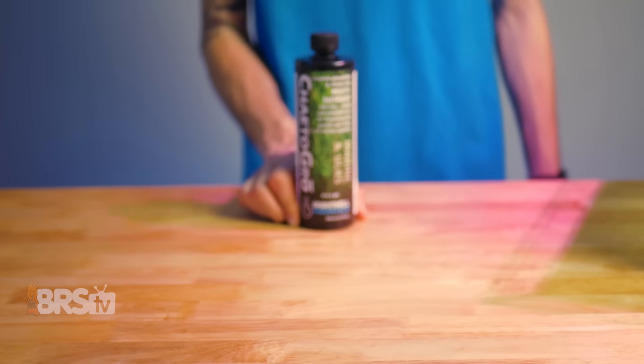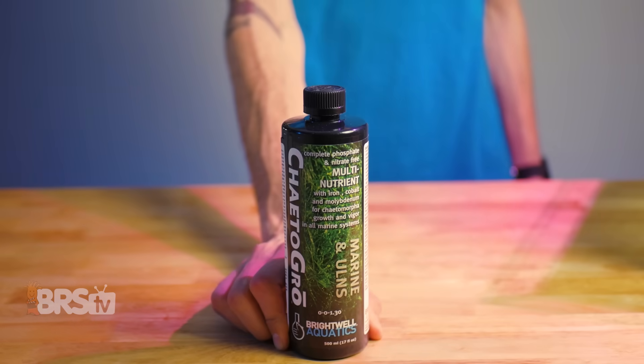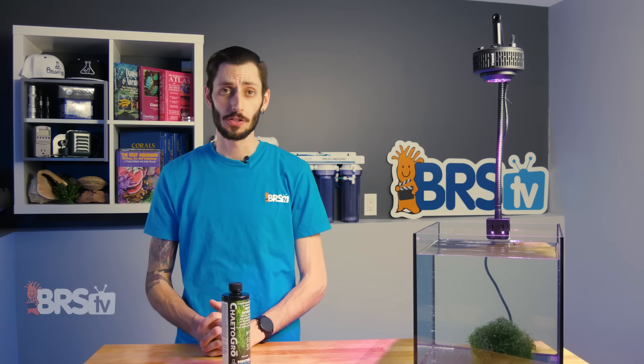Hey, it's Thomas here, and today we're doing a quick review on Brightwell Aquatics' Chaeto Grow, which you might think is just for growing chaeto, but you'd be wrong.